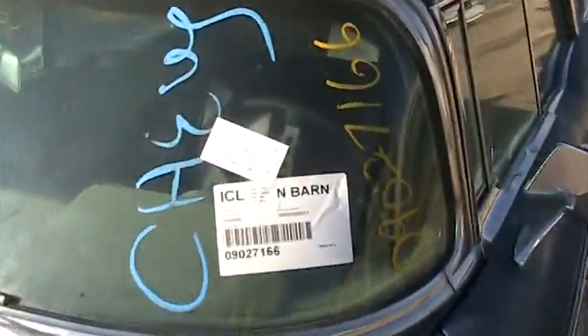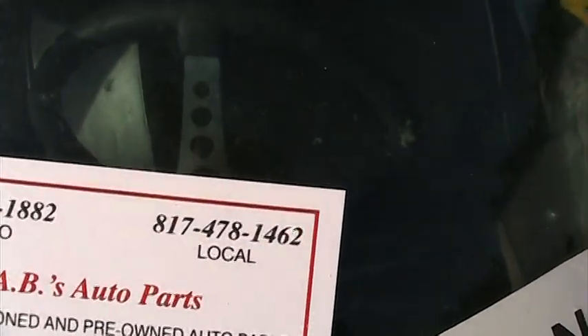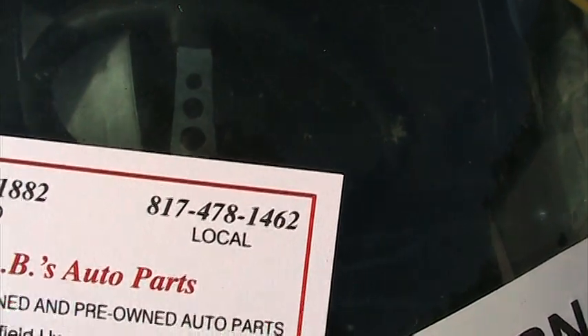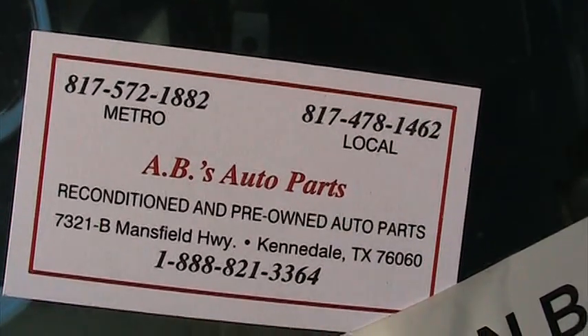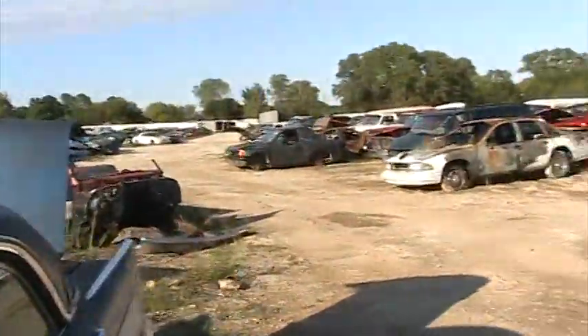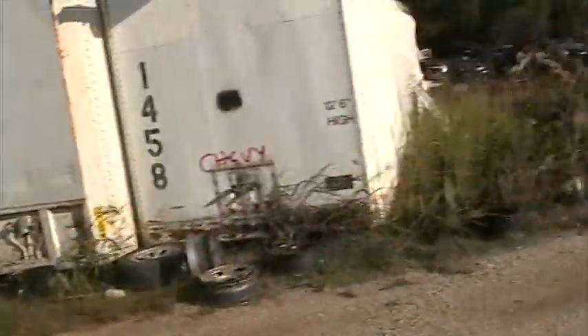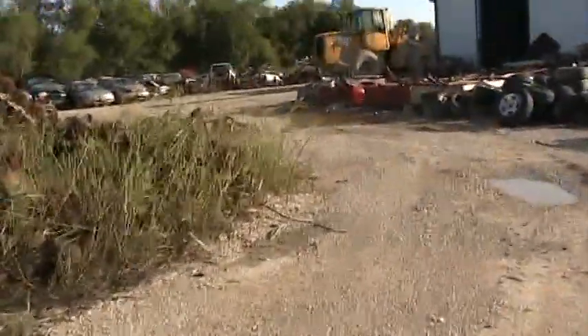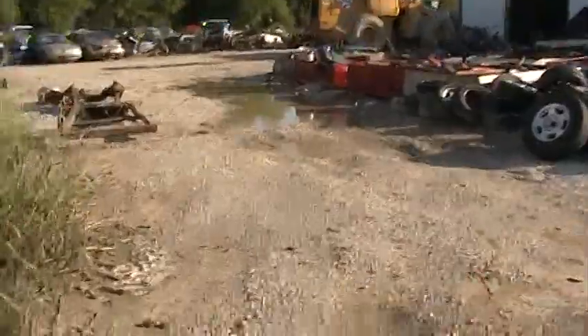This is the Wrecking Yard I'm at — that is their phone number. It's A&B's Auto Parts here in Kennedale, Texas. If you see anything on it that you want, give them a call. We've got a lot of neat stuff in here. They're about to close up so I'll quickly film some of this stuff.